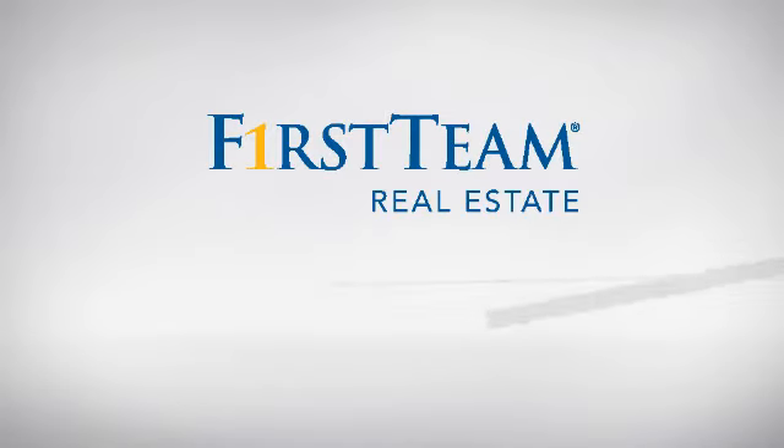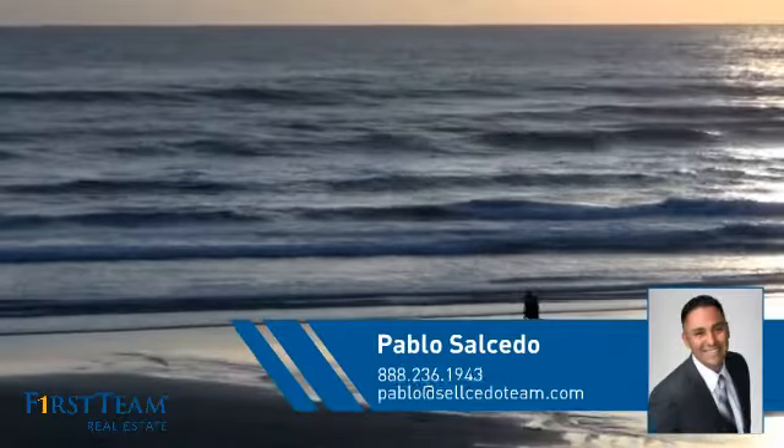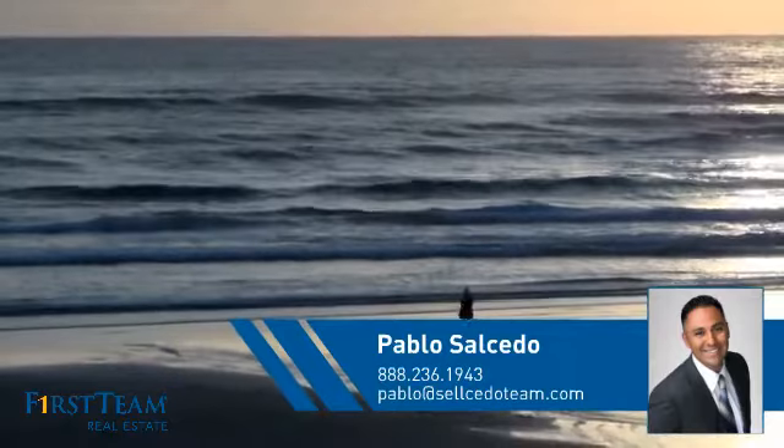At First Team Real Estate, you'll find a place you'll feel right at home in. This video is brought to you by your real estate agent, Pablo.